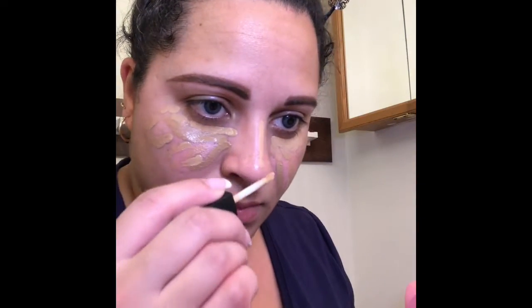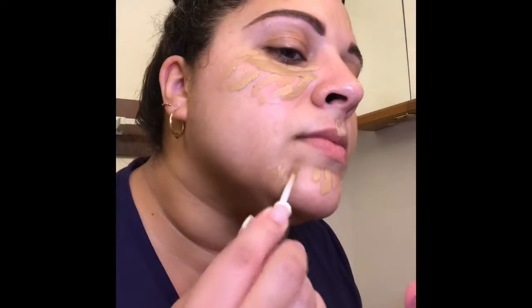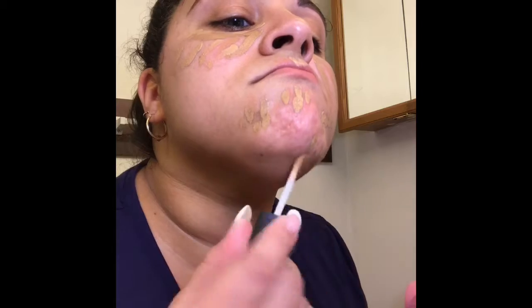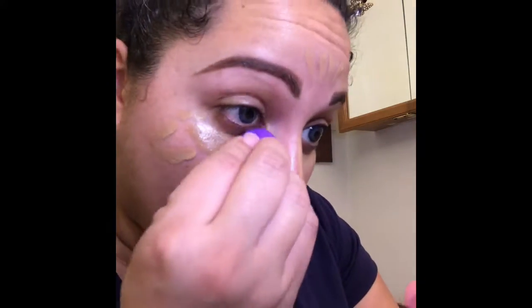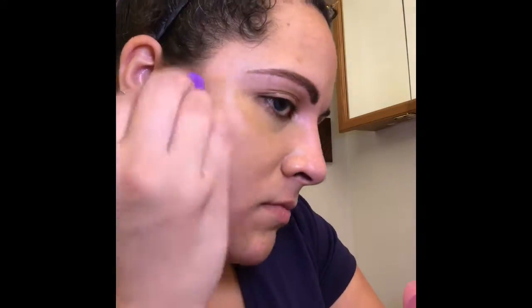I'm highlighting with the light shade on my bridge, my nose, my cupid's bow, and my forehead. Then I'm using the medium shade just to cover up some scarring that I have on my chin. I took a Real Techniques beauty sponge — I used the small one, though I could have used the large — and I'm buffing that all into my skin and all over my eyelids as well, using the concealer as a primer.